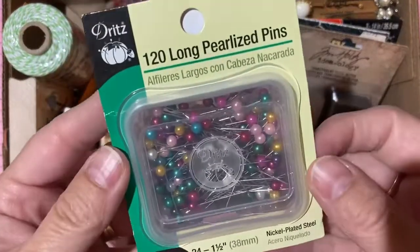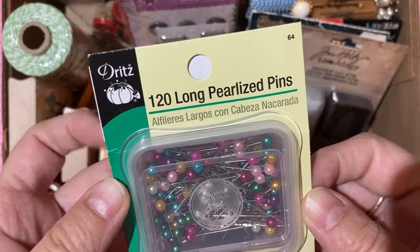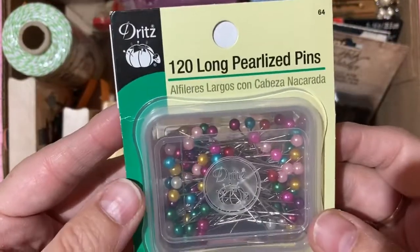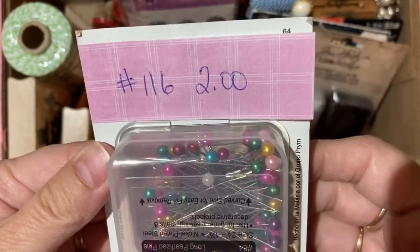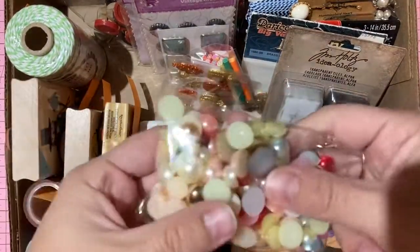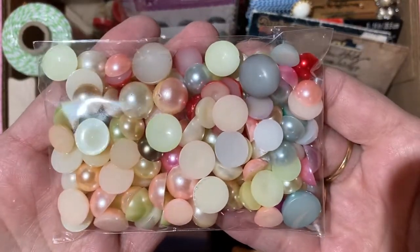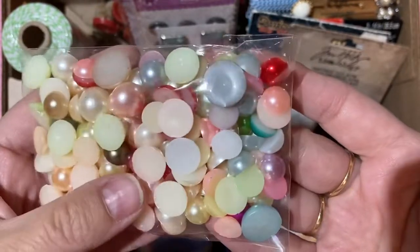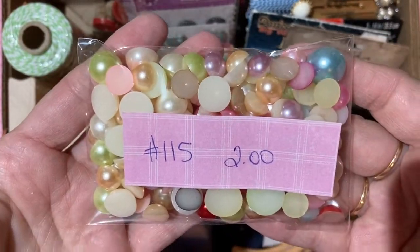Brand new pearlized sewing pins — 120 in their plastic case, never opened — two dollars, number 116. Flat-back pearls in a whole bunch of different sizes and colors — two dollars, number 115.